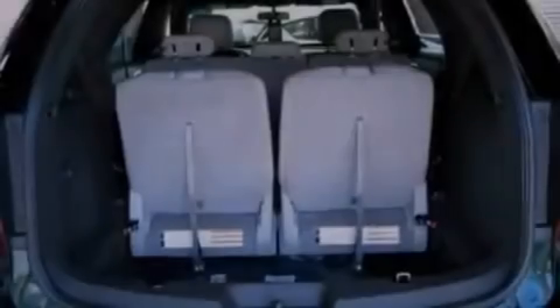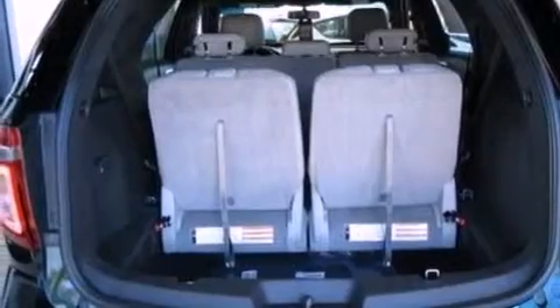A leather-wrapped steering wheel, an illuminated driver's side vanity mirror, a security system, dusk-sensing headlights, heated side view mirrors, and a rear spoiler.